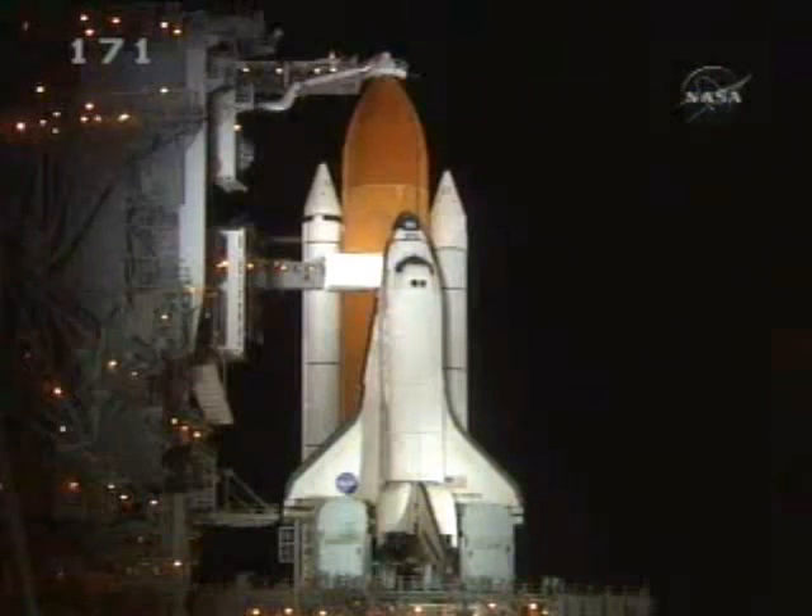DLT OTC, connect essential buses to fuel cells per your checklist. OTC, that's a mark. T-minus 8 minutes and counting. OTC, PLT, essential buses connected to fuel cell.